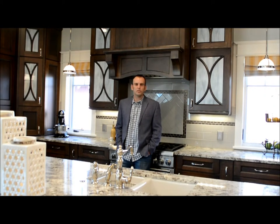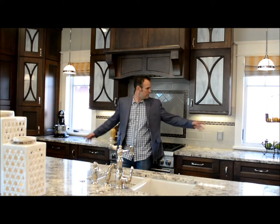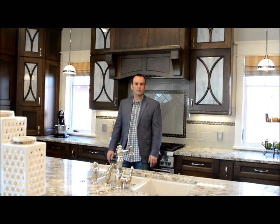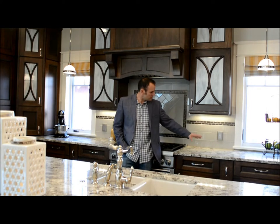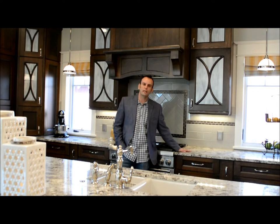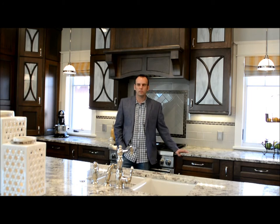Here we are in this gorgeous kitchen where they have a lot of great light. From this side you have the matching windows on the other side for great cross ventilation. We designed this with all the industry partners to have the windows right at the right countertop height, so a really nice user-friendly window system.